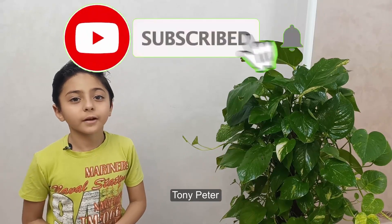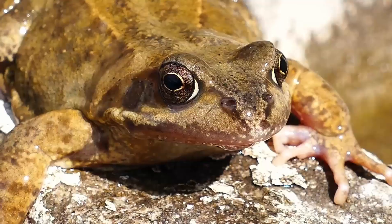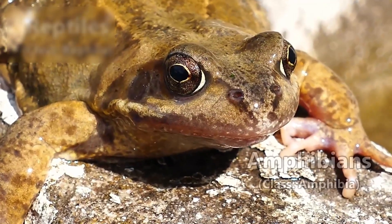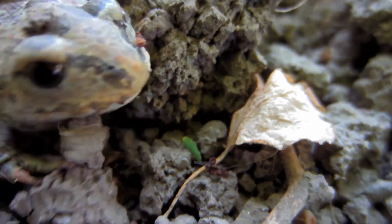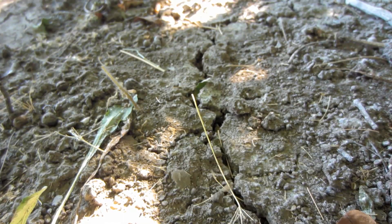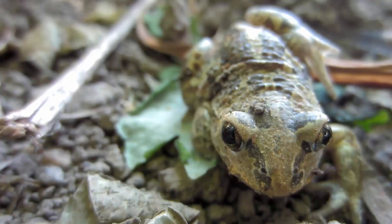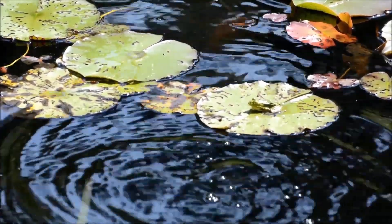What's up guys, today I'm going to be talking about amphibians. Amphibians are cold-blooded vertebrates — they cannot control their own body temperature. So some bask in the sun, meaning they lay out in the sun to warm up, and enter the water to cool down.